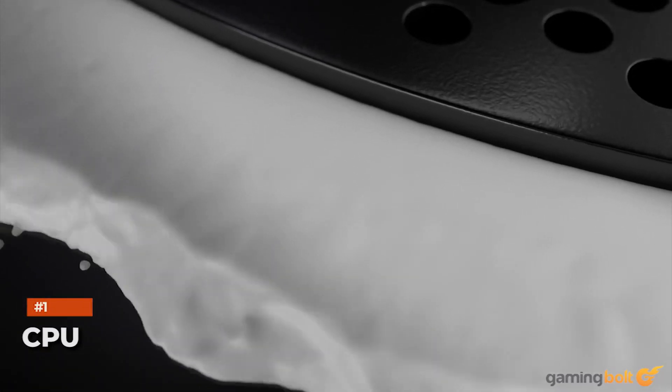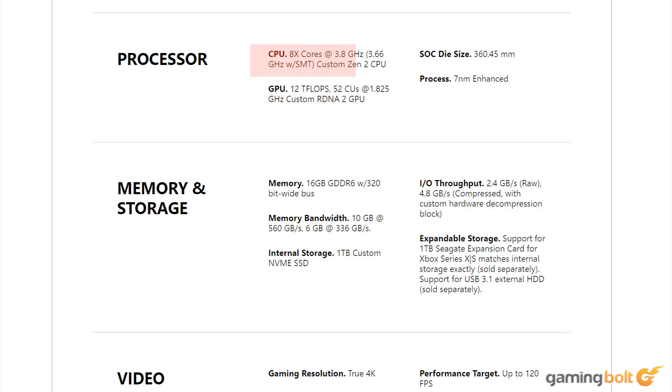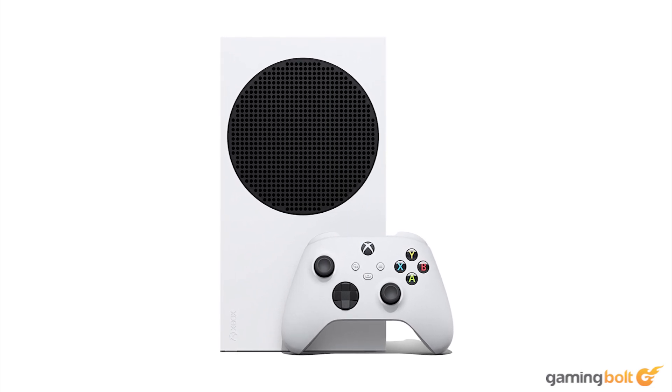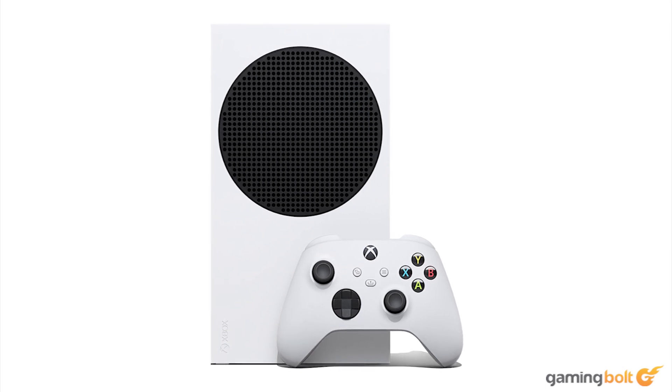The Xbox Series S uses a custom Zen 2 chip, which is almost identical to its bigger brother, the Series X. Both consoles have 8 cores and 16 threads, but the Series S runs a bit slower at 3.6GHz compared to the Series X, which runs at 3.8GHz. Considering that the Xbox Series S is a whole $200 cheaper than the Series X, it's quite interesting to see both consoles sharing the same chip.